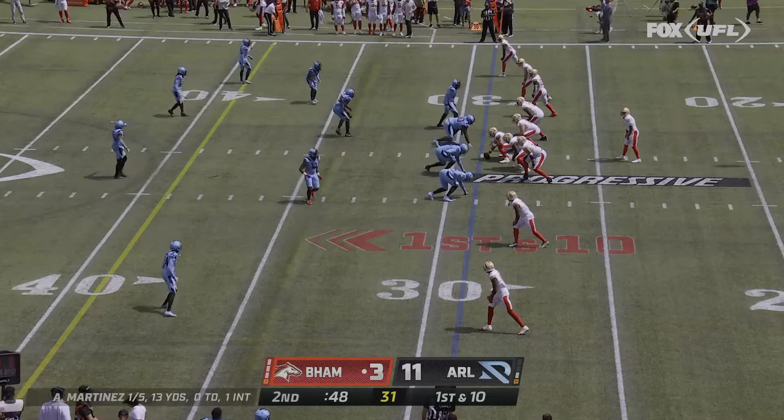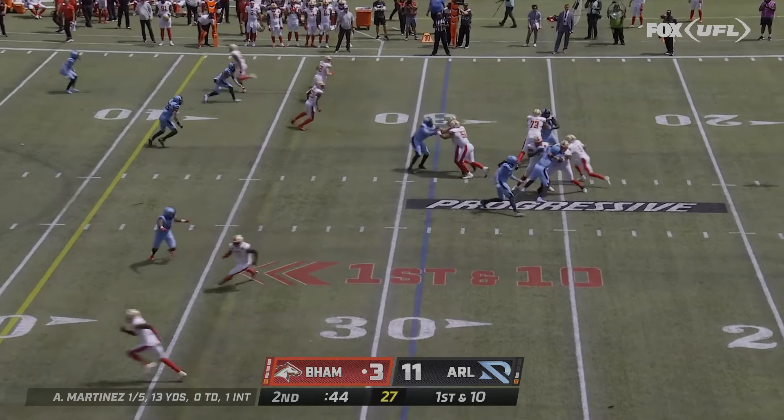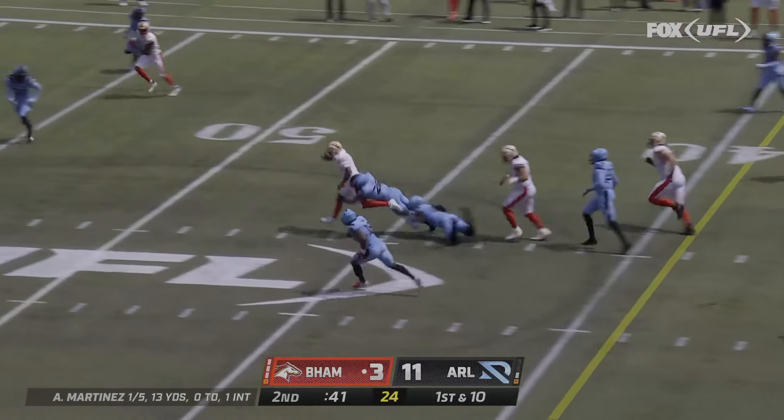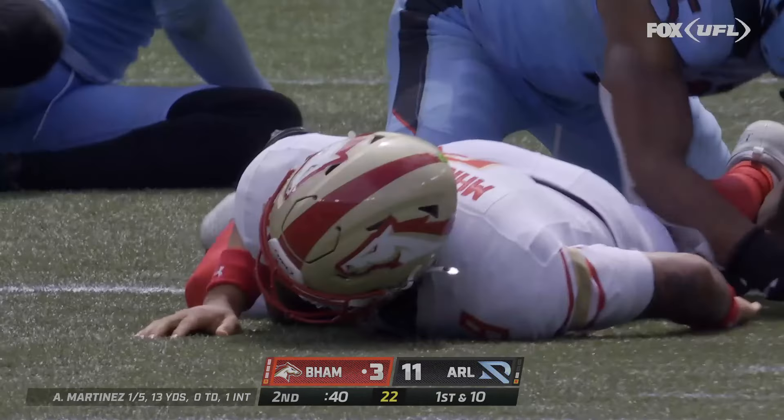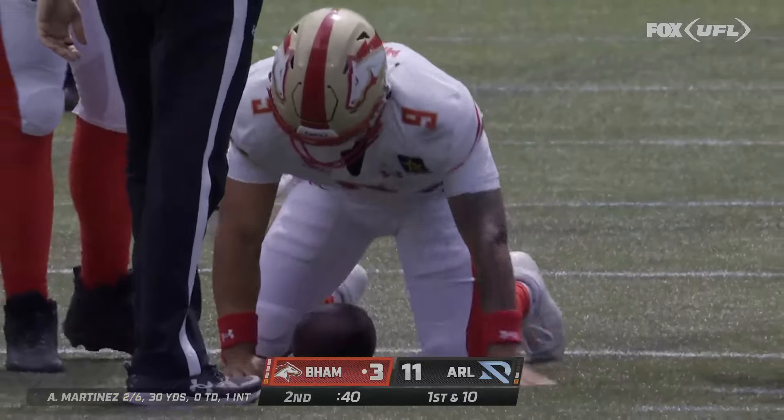Just like you said, Joel, college rules with the clock stopping on a first down. The ball's got to go past the chains or outside the numbers. Martinez running the middle of the field, out to midfield. And if you take off, Brock, you've got to know you can get the line to gain.